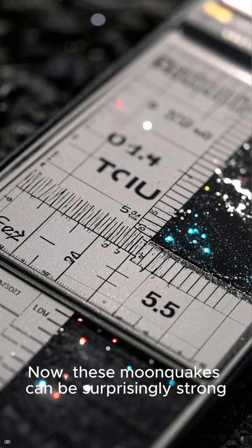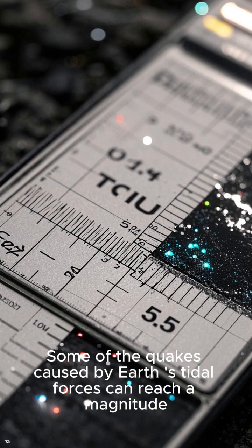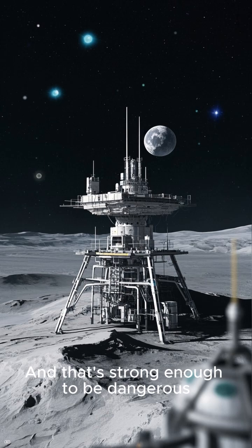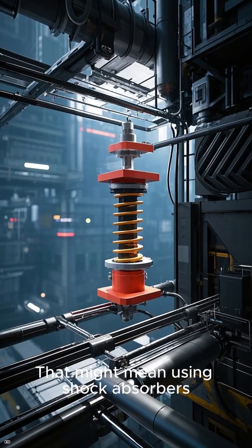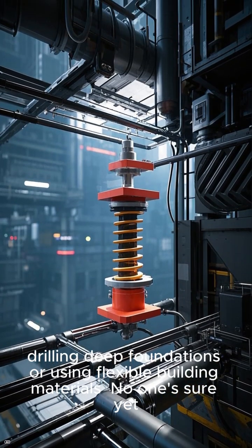Now, these moonquakes can be surprisingly strong. Some of the quakes caused by Earth's tidal forces can reach a magnitude of 5.5 on the Richter scale, and that's strong enough to be dangerous. If we want to build a base on the moon, we'll need to make sure that it can withstand moonquakes. That might mean using shock absorbers, drilling deep foundations, or using flexible building materials.